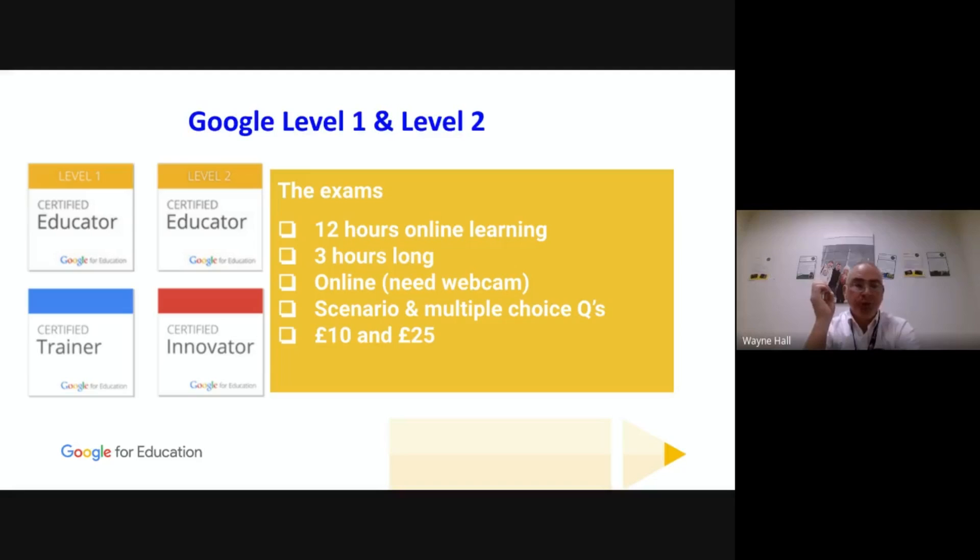The exams are three hours long and run online through something called ProctorU. They are scenario and multiple choice based. Level 1 has lots of multiple choice questions with a couple of basic scenarios — for instance, under this circumstance what tool would be best to use and why. The scenarios give a dummy situation, such as creating a Google Classroom, inviting students, creating a linked calendar, and assigning tasks to it. Level 2 builds much more strongly on scenarios with fewer multiple choice questions.